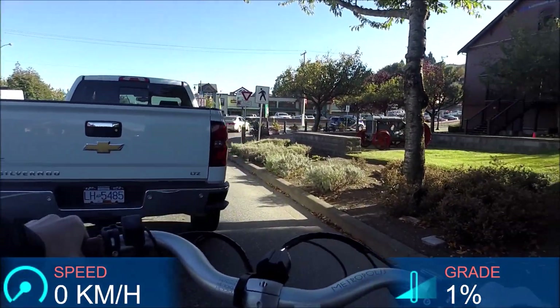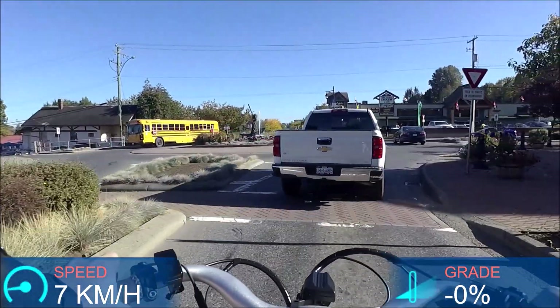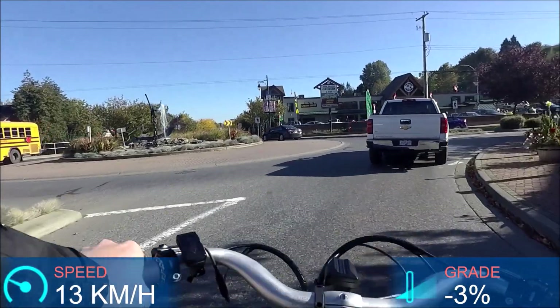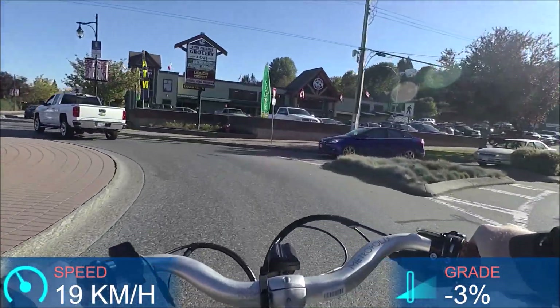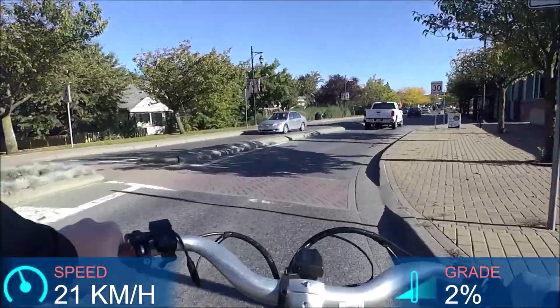In urban riding environments, having that internally geared hub and being able to downshift while stopped is really great — and that's really where this bike would shine: in an urban commuting environment.